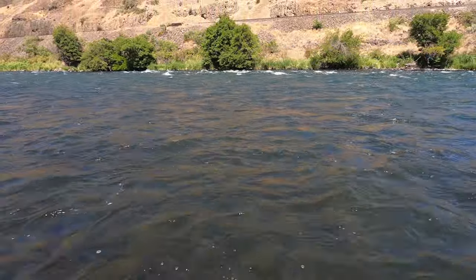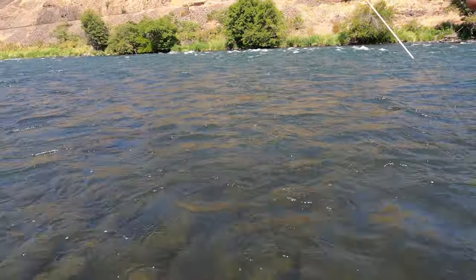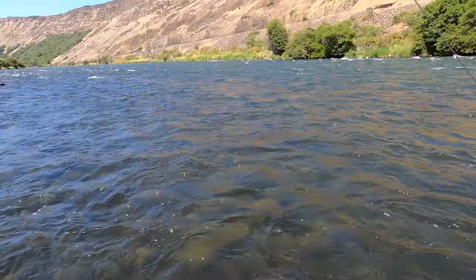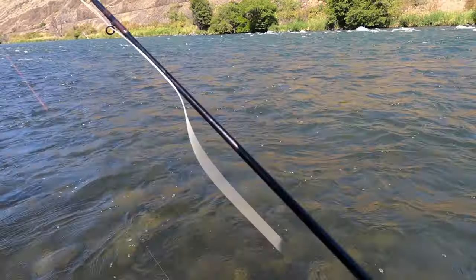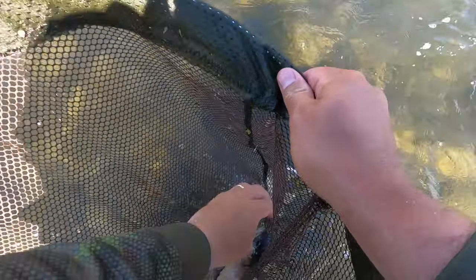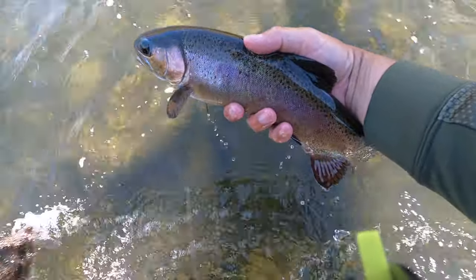There's a fish — jeez, finally! That's a good one too, hopefully I can land him. Gosh, that took way too long. Heavier beads seem to do the trick — I don't want to play them too long. Sheesh, finally a proper fish! Let that fly out of his mouth. Okay, that's a cool fish right there.